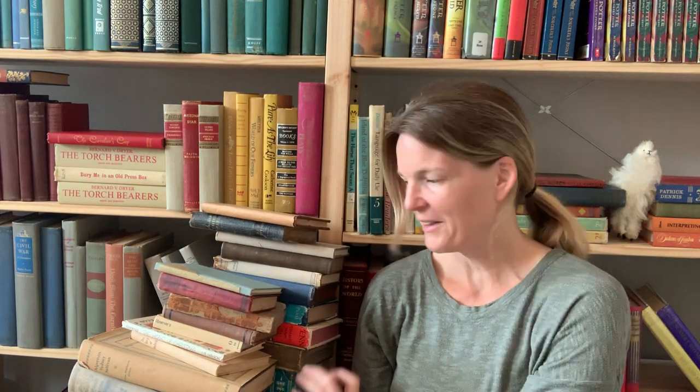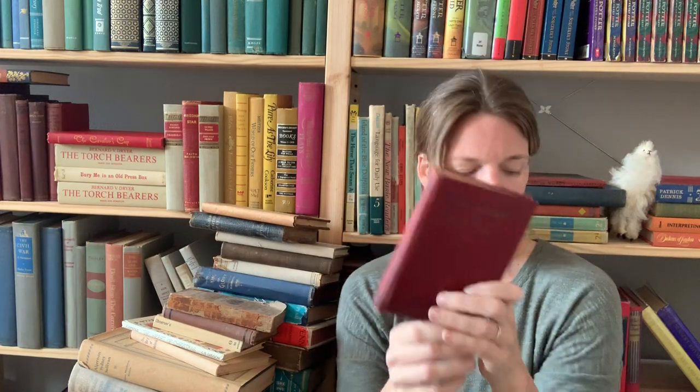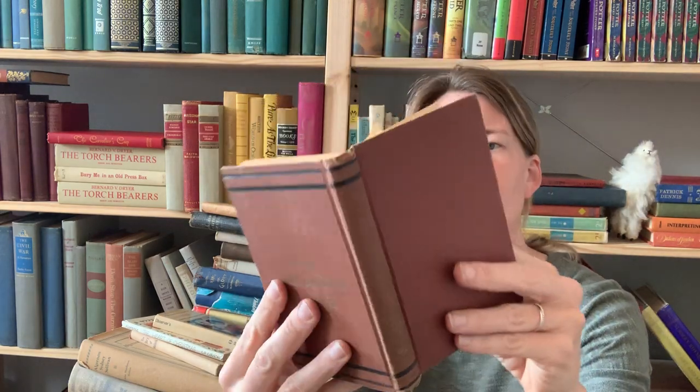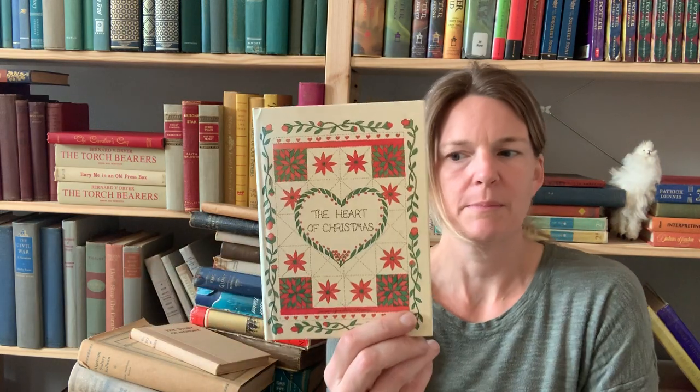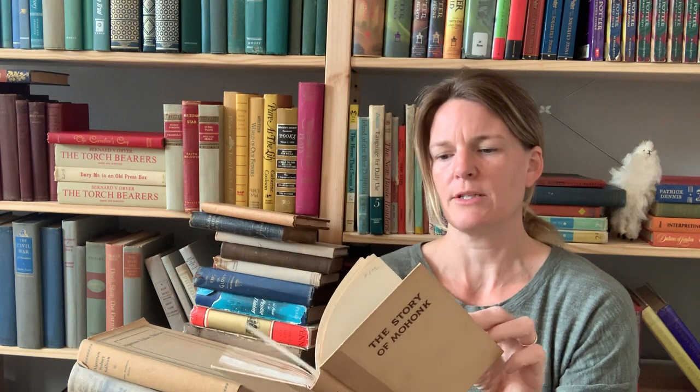Ecclesia Anglicana: a History of the Church of Christ in England from the Earliest to the Present Times — very nice, that's a beautiful book, I really like that one. Shadow in Light and Bereavement — I bought that for the color. Daily Strength for Daily Needs — another little book. Modern Geography, or A View of the Present State of the World — looks like 1839, it's missing both covers. Another little book. This one is Robert's Rules of Order. The Observer's Book of London — an old tourist guide from 1977. The Heart of Christmas — I'll be putting this in my Christmas box. The Story of Mohonk — really pretty pages inside, lots of interesting pictures.